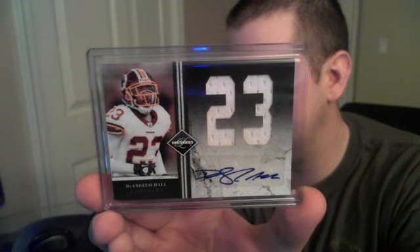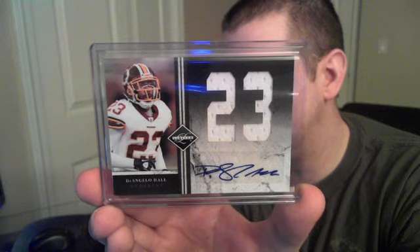On to the autos — this guy just kept showing up, but he has a nice signature: D'Angelo Hall. We got him in Triple Threads, and why not Limited too — a dual jersey auto numbered six of ten.